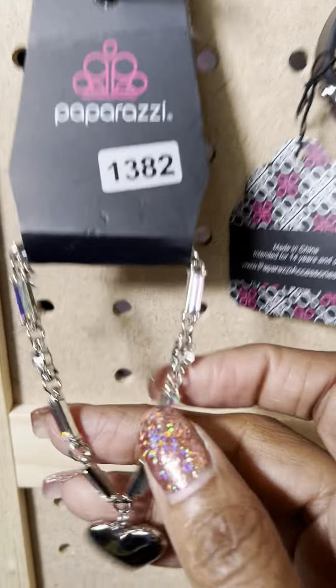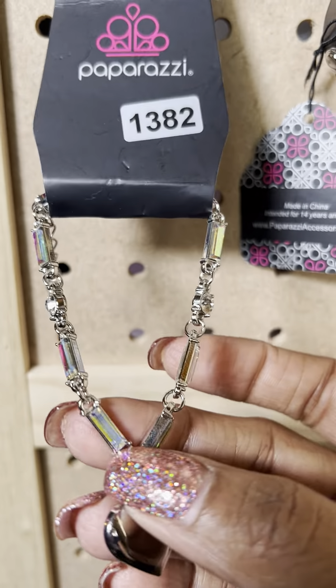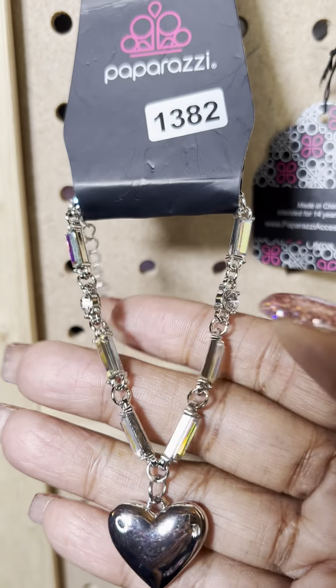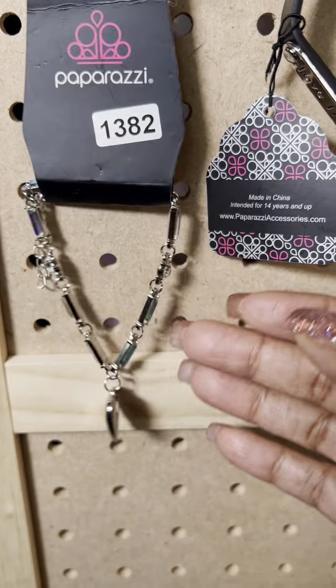This is number 1382 — a beautiful heart. You have iridescent little stones that go up the side of this beautiful bracelet. It is a clasp and you have a little bit of an extender there. That's number 1382.